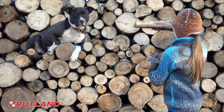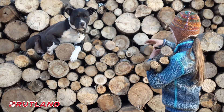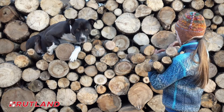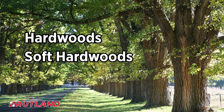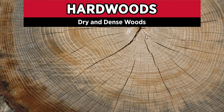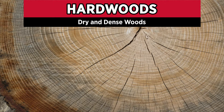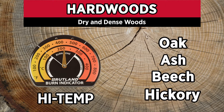First, the type of wood you use has a significant influence on soot and creosote buildup. There are three types of wood typically used in wood burning fireplaces and stoves: hardwoods, soft hardwoods, and softwoods. Hardwoods are dry, dense woods that typically burn at higher temperatures and thus leave behind very little soot and creosote. Hardwoods include oak, ash, beech, hickory, and others.